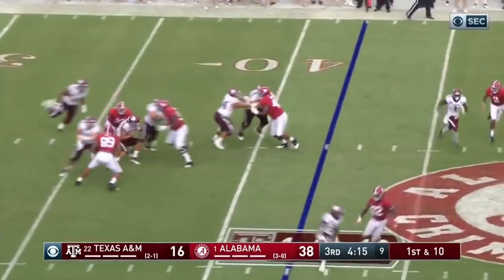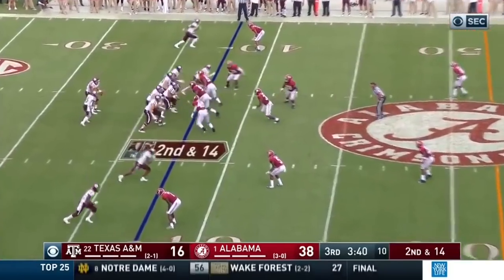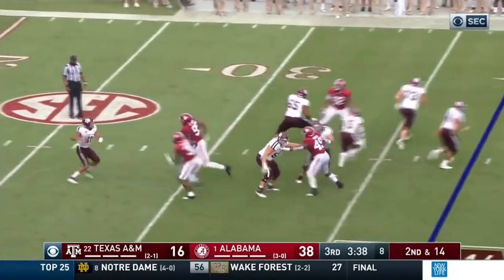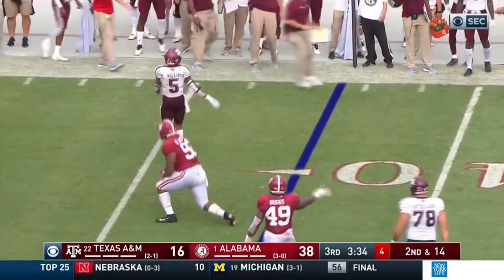If there wasn't a holding call, it wouldn't have been a sack. That's what I thought. Mond, play action, wants to throw a screen. And that's blown up by Quinton Williams.